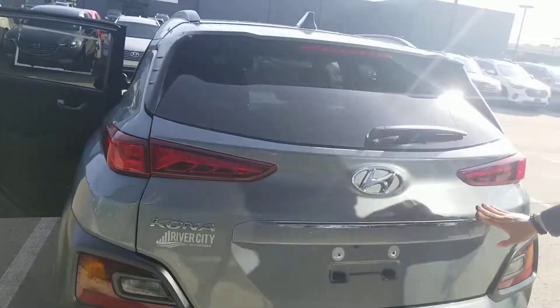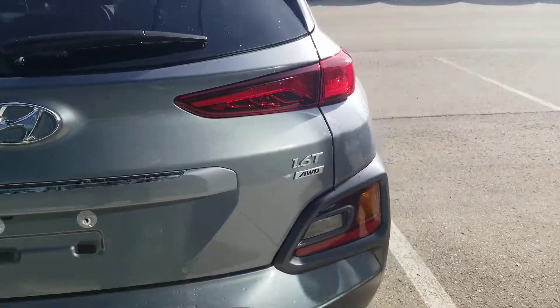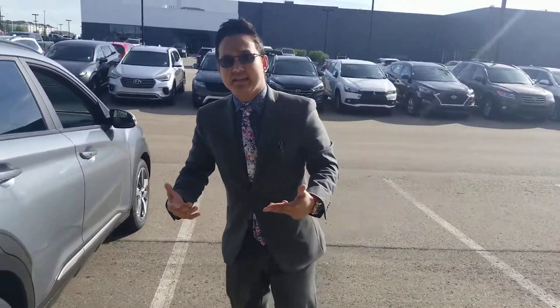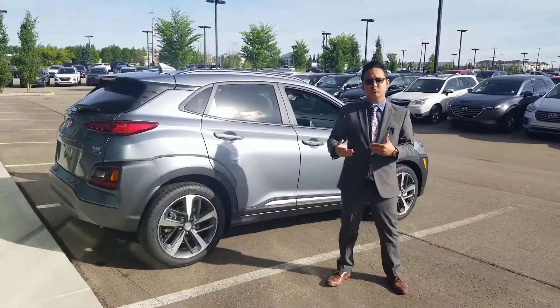Also, John, in the Ultimate, you get the 1.6 turbo all-wheel drive. The all-wheel drive of this vehicle starts from front-wheel drive, and then if the vehicle determines that you need all-wheel drive power, it automatically switches to all-wheel drive.